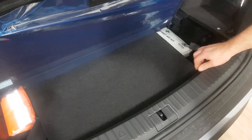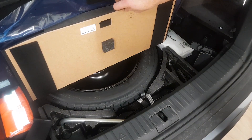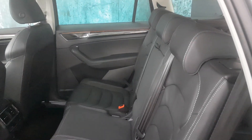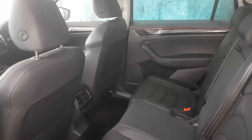It has a large boot space with a full-sized spare wheel tucked away neatly beneath the boot floor. In the rear passenger space it has split folding rear seats with centre armrests. The rear passenger space is spacious and comfortable.